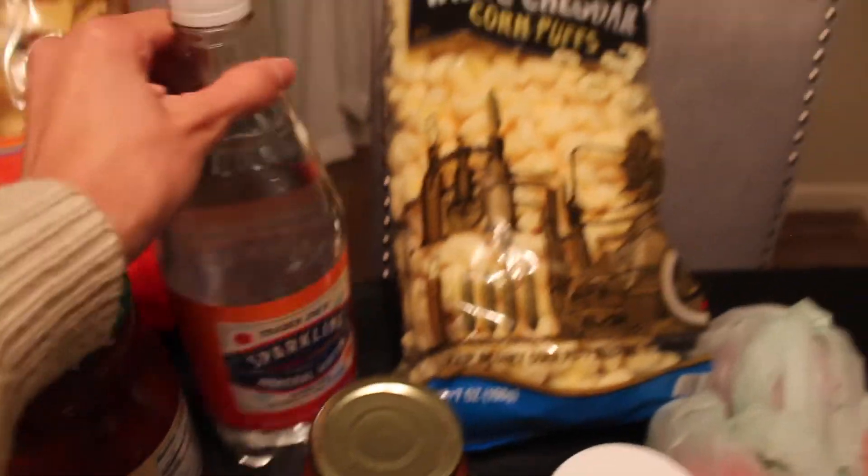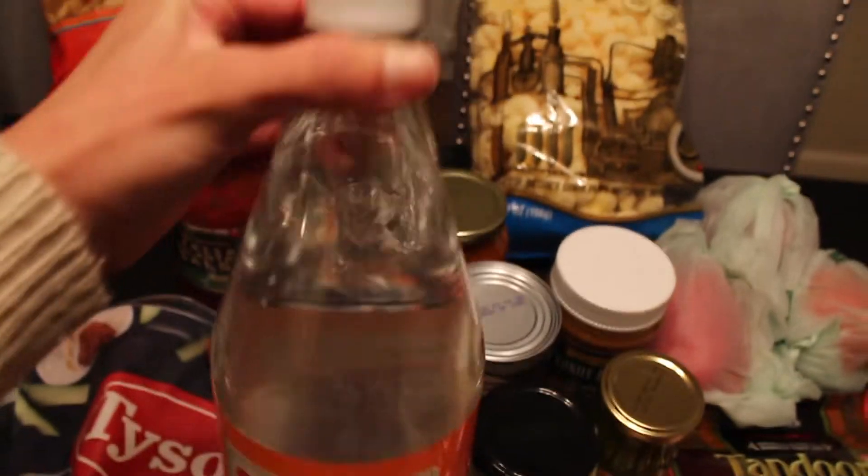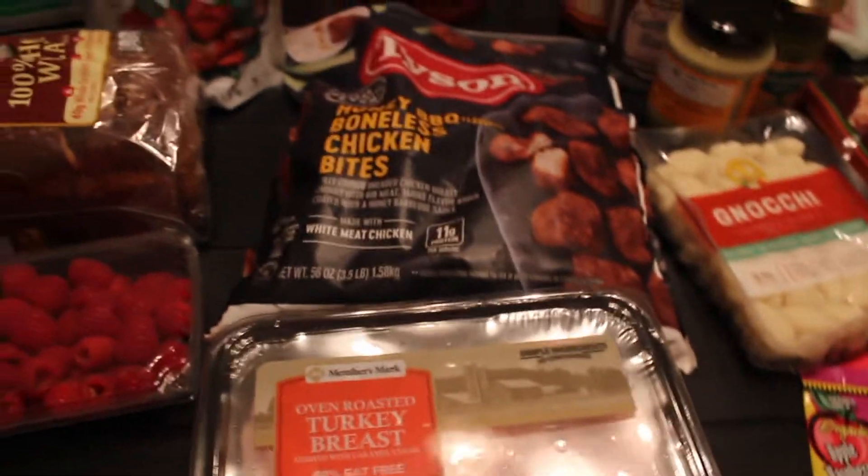We also got a sparkling water - nothing too exciting - never tried this flavor before: cranberry clementine. That should be good. So that's everything we got at Trader Joe's. Let's move on to Sam's Club.